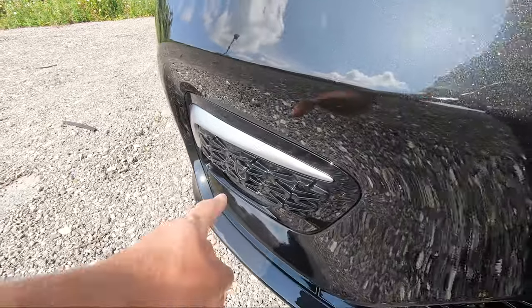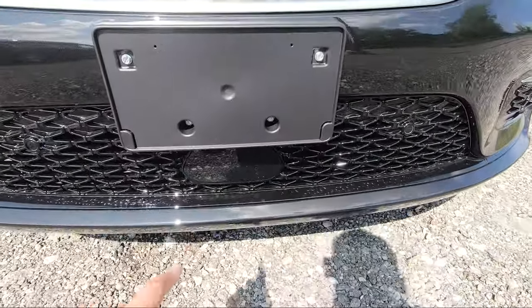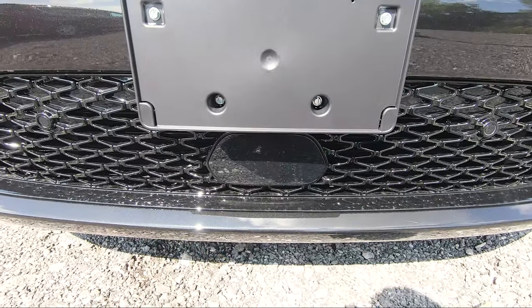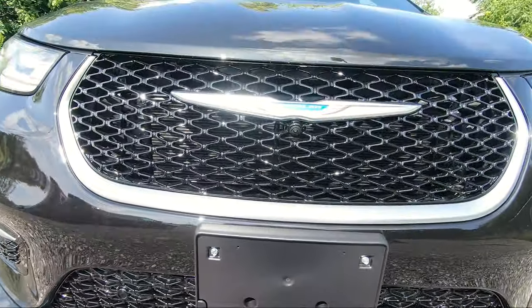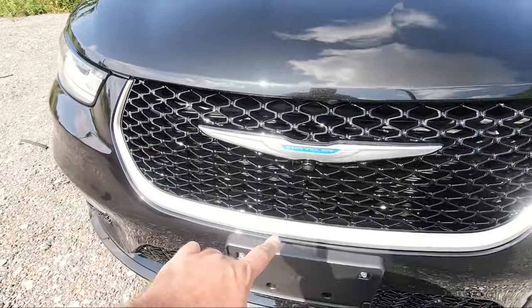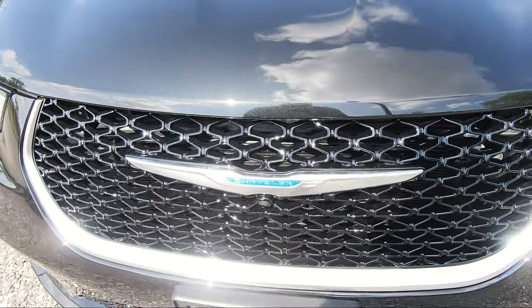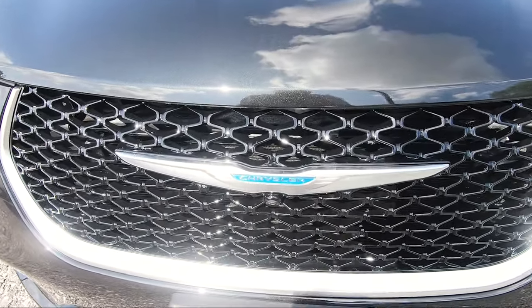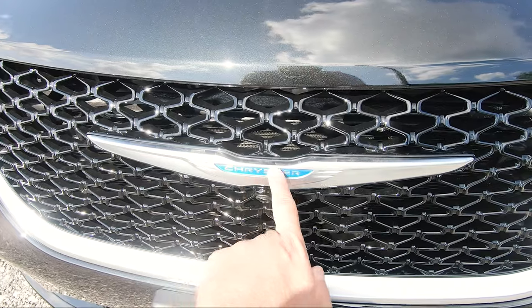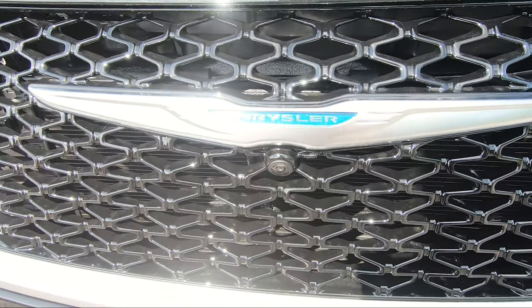Near the bottom you've got sensors for your front park assist, forward collision warning, and all of that safety stuff. Right above that you've got this massive grille with a platinum chrome trimming around it, and even the Chrysler logo in platinum chrome. Because it's a hybrid, your Chrysler logo is in blue, and underneath hidden there you've got your front-facing camera.